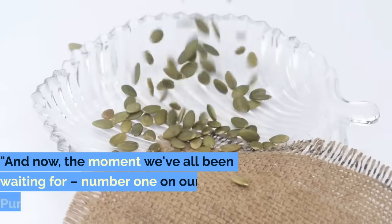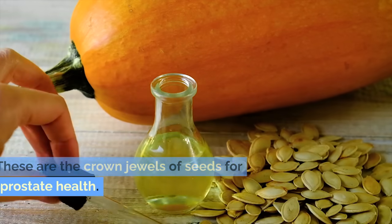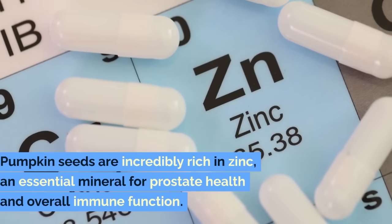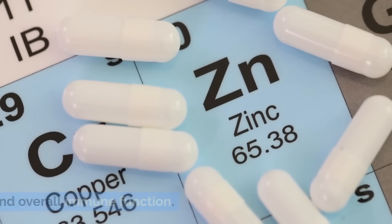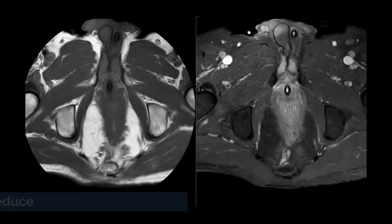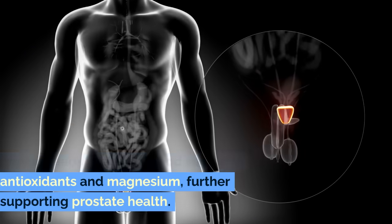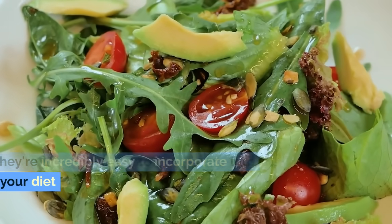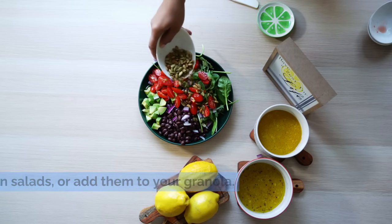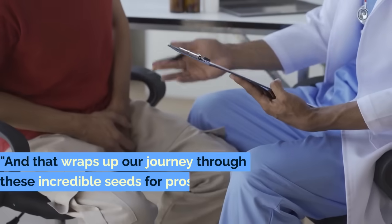And now, the moment we've all been waiting for — number one on our list: pumpkin seeds. These are the crown jewels of seeds for prostate health. Pumpkin seeds are incredibly rich in zinc, an essential mineral for prostate health and overall immune function. They also contain phytosterols, compounds that have been shown to reduce the size of the prostate. But the benefits don't stop there — pumpkin seeds are also a good source of antioxidants and magnesium, further supporting prostate health. They're incredibly easy to incorporate into your diet: eat them raw as a snack, sprinkle them on salads, or add them to your granola. Their nutty flavor and satisfying crunch make them a delightful addition to any meal.